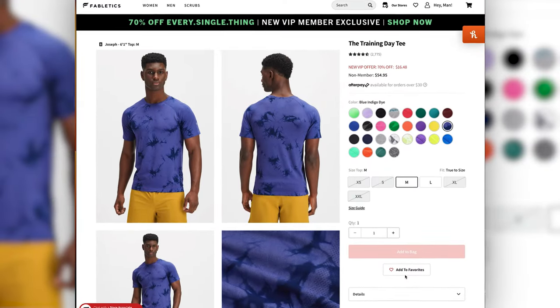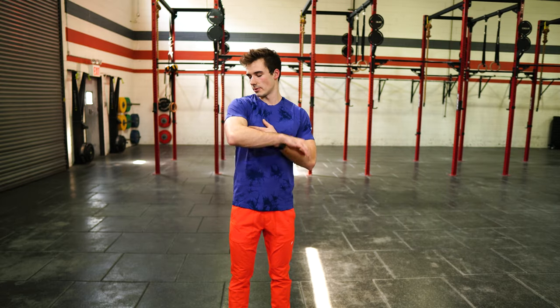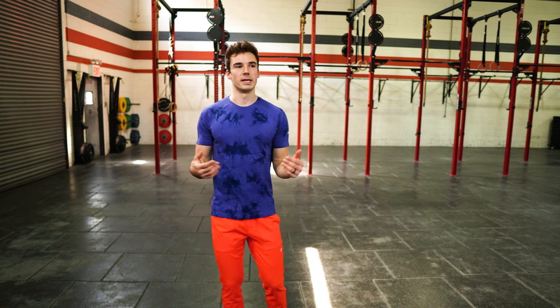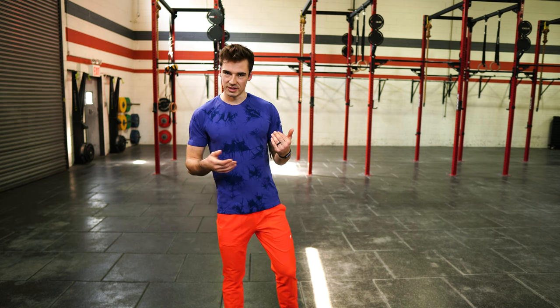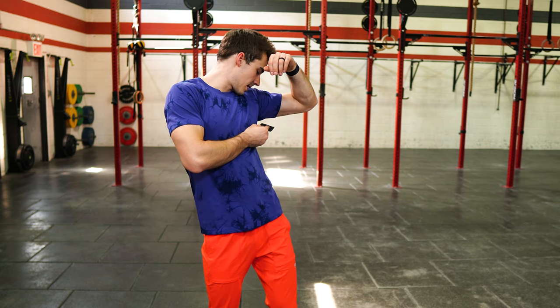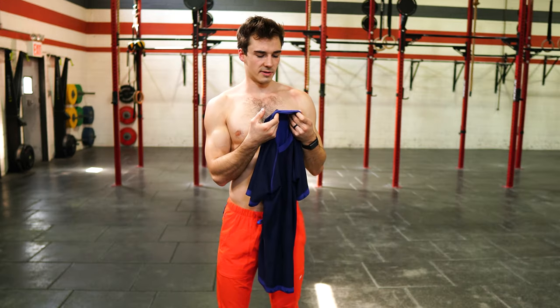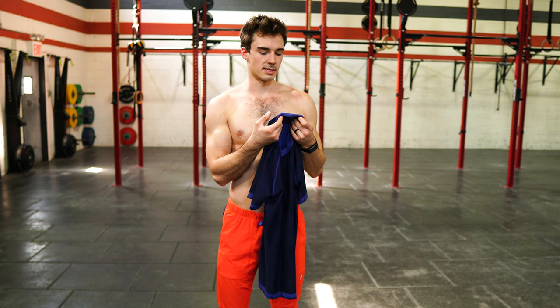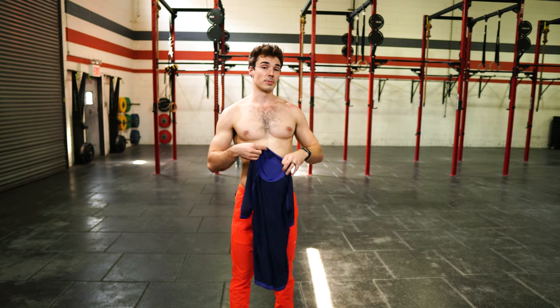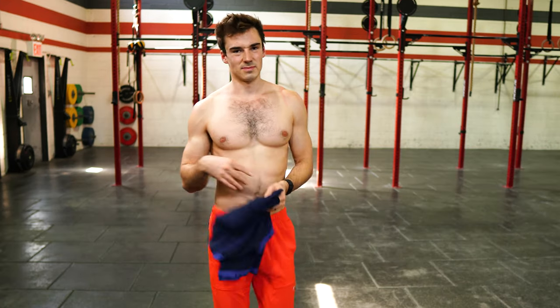This is the Training Day Tee. It's a fine material — nice and stretchy — but it feels like it would get a little hot and heavy once you start to sweat in it. The cut is pretty nice, the pattern is kind of fun, I like the color. Anti-stink and moisture-wicking. It's 64% nylon, 36% polyester — I'd say we're looking for a little higher percent of nylon in athletic shirts. I would say leave this one at home.